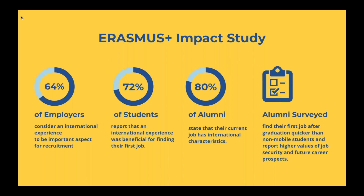64% of employers consider international experience to be an important aspect for recruitment. A lot of employers are actively looking for someone who has international experience, who has spent time overseas, whether to improve their skill sets or learn a new language. Additionally, 72% of students who were surveyed report that an international experience was beneficial for finding their first job, and 80% of alumni stated that their current job has international characteristics. Those alumni also found that they obtained their first job quicker after graduation and reported higher values of job security and future career prospects.